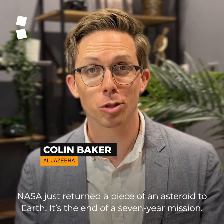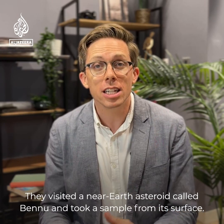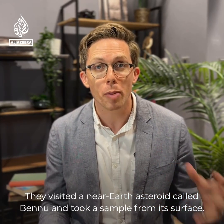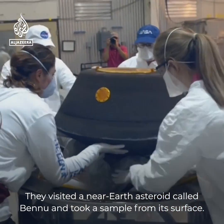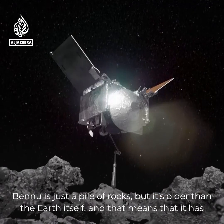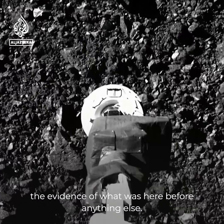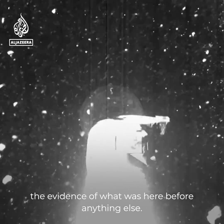NASA just returned a piece of an asteroid to Earth. It's the end of a seven-year mission. They visited a near-Earth asteroid called Bennu and took a sample from its surface. Bennu is just a pile of rocks, but it's older than the Earth itself, and that means it has the evidence of what was here before anything else.